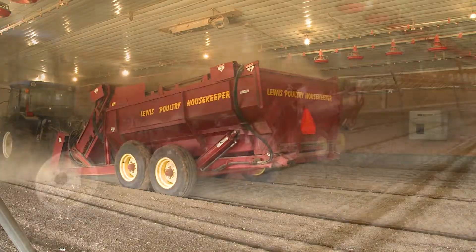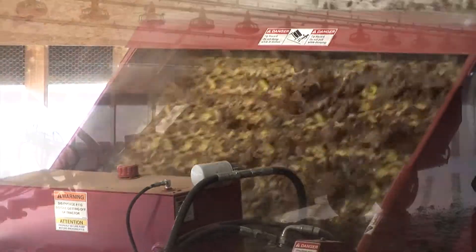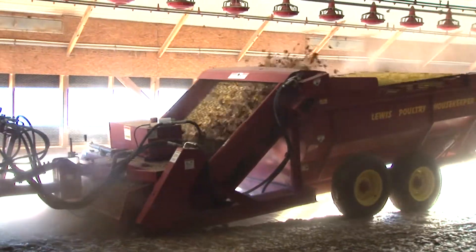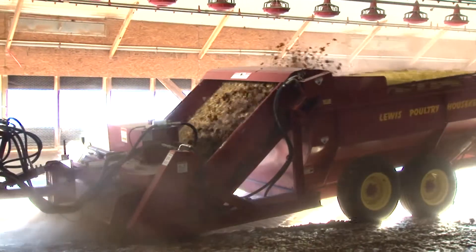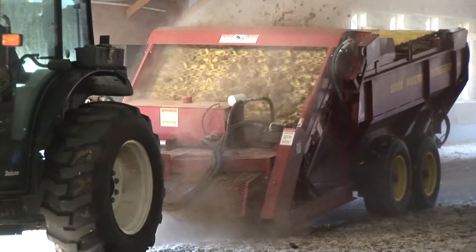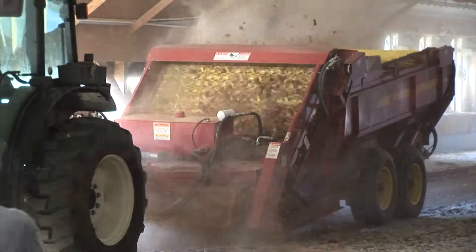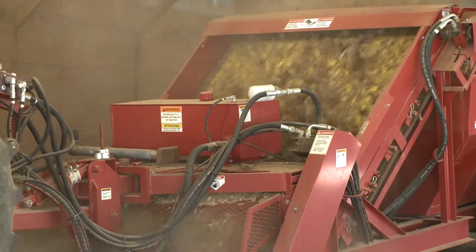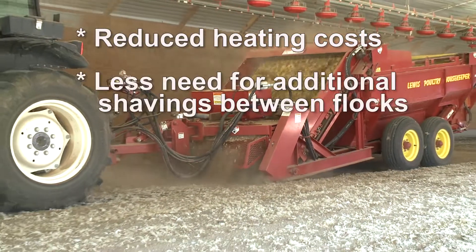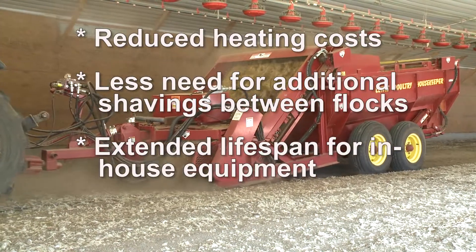Whether in broiler houses or turkey houses, the Housekeeper advantages are considerable. Unwanted litter is removed and reusable litter is returned to the house floor. Labor required to clean a house is significantly reduced, and the time needed to turn around a house is shortened. The Lewis Brothers Housekeeper is designed with the grower in mind and offers several benefits, including reduced heating costs, less need for additional shavings between flocks, and an extended lifespan for in-house equipment.